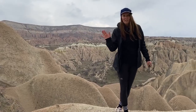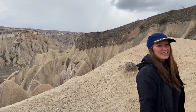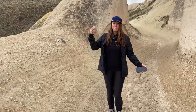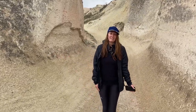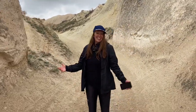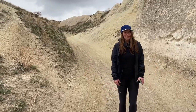We did see arrows saying this way to Red Valley and Rose Valley, but honestly you don't really need trail markers because no matter where you go, it's going to be amazing. Like we chose to walk up here on the ridge, and honestly I think this is cooler than just walking on the path down in the valley. There are tons of trails around and it seems like you can just kind of go off and do your own thing. In Cappadocia, everything you see is going to be amazing, so you won't be disappointed.